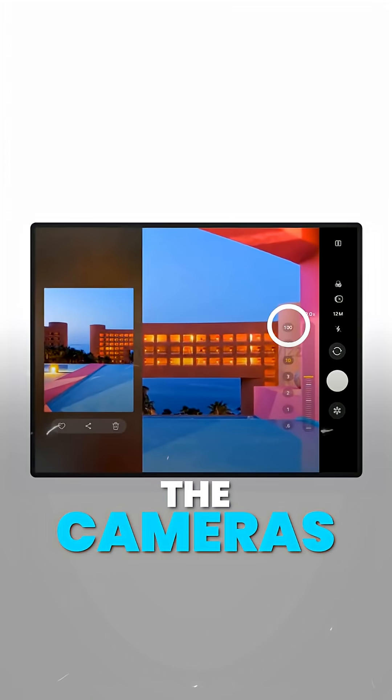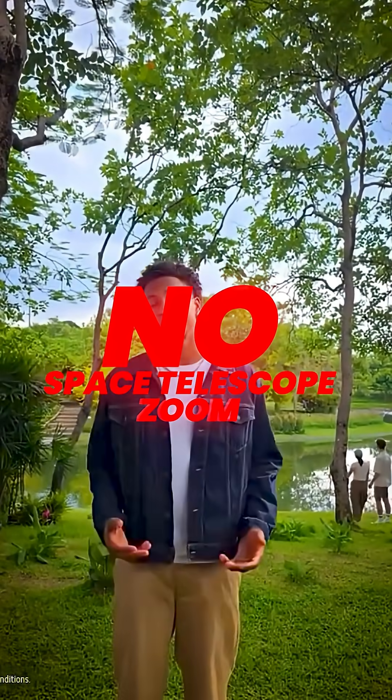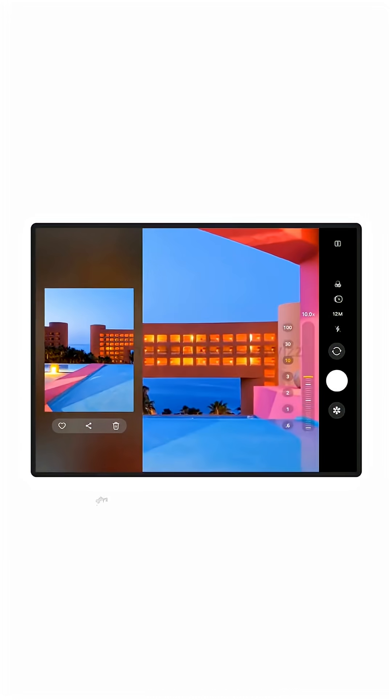Cameras? Pretty standard flagship setup. Nothing wild. No space telescope zoom here. Just solid, everyday shooting.